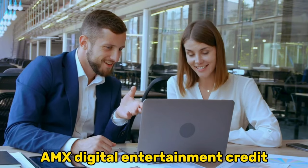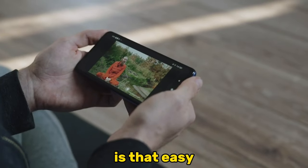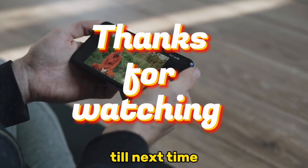So, there you have it. Using your Amex Digital Entertainment Credit is that easy. Thanks for watching. Till next time.